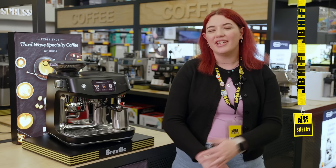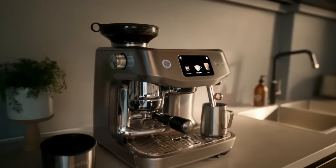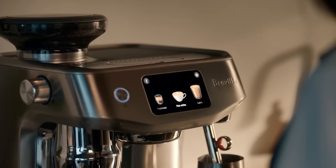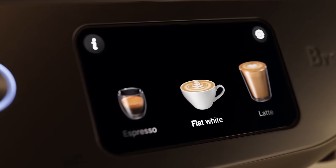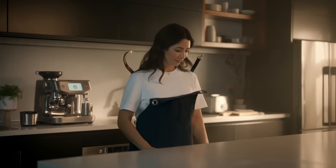Hey coffee aficionados, it's Shelby from JB Hi-Fi and do we have a treat for you today. We're diving into the latest from Breville, the masters of espresso machines. Meet the Oracle Jet, the new gold standard in automation, performance and speed — guaranteed to make you feel like a pro barista in your own kitchen.